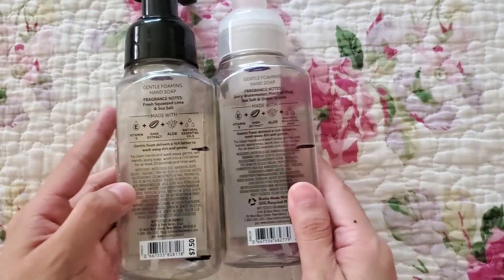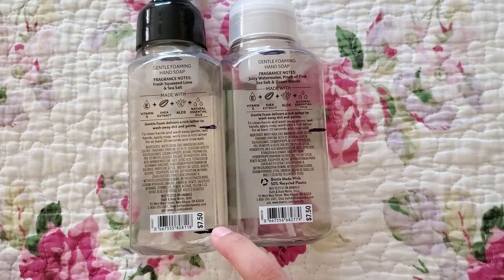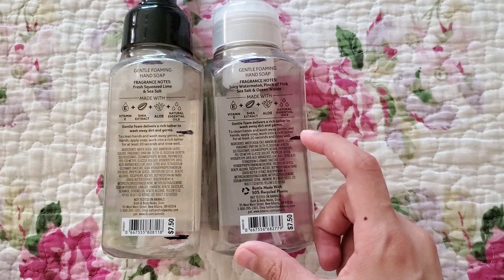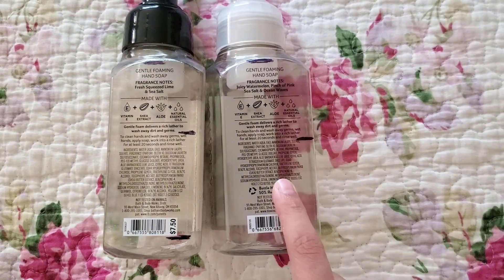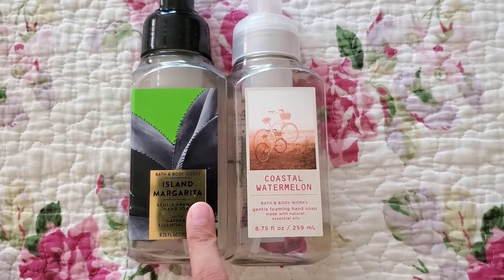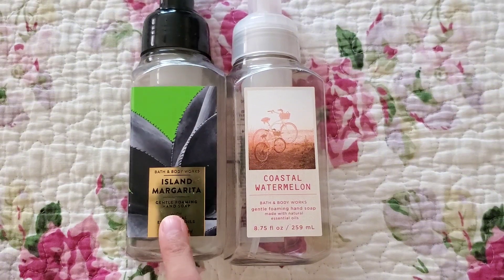It reminds me a little bit of Pink Watermelon Blast, so I would definitely pick that up if it came out in a foaming hand soap. To go over the progress lines — Island Margarita was almost done and I just finished up that little section, whereas Coastal Watermelon had a bit more to go since it was in the bathroom we use the most.